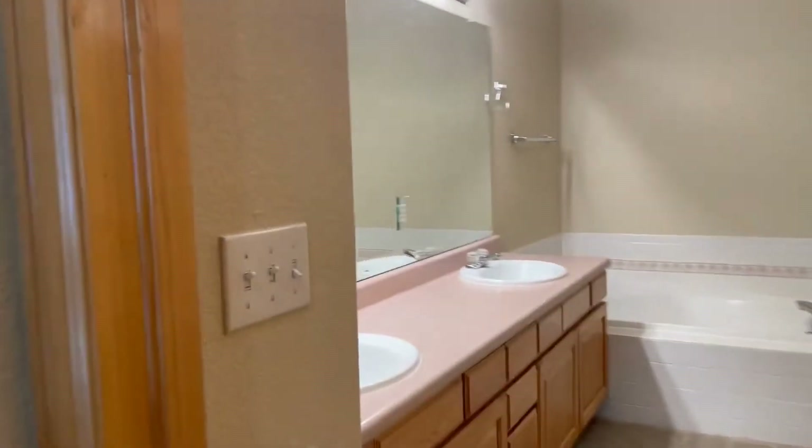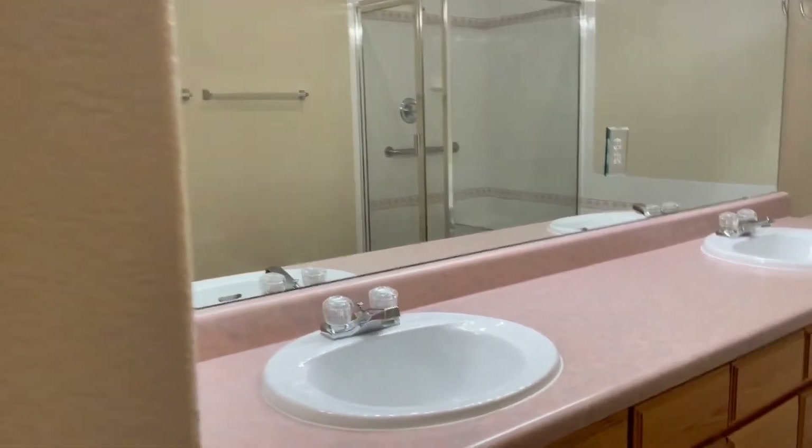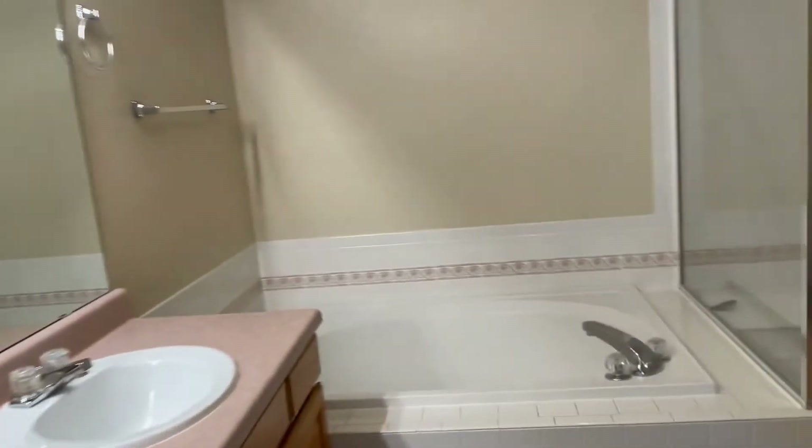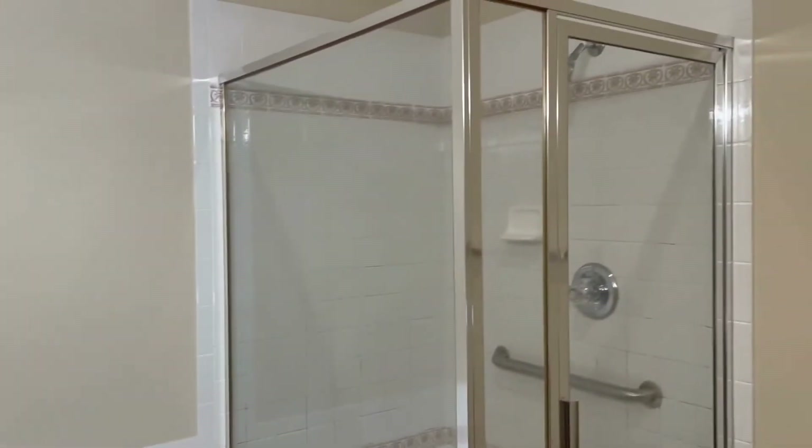In the master bathroom, you've got good storage, dual sinks with long counters, and lots of storage space. You've also got a beautiful garden soaking tub and a stand-up shower.